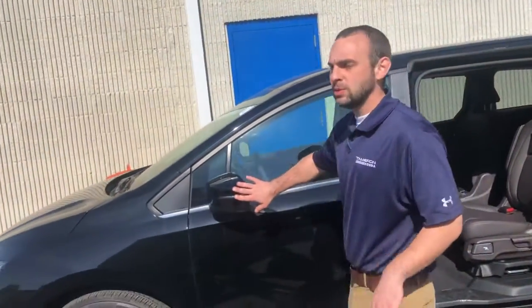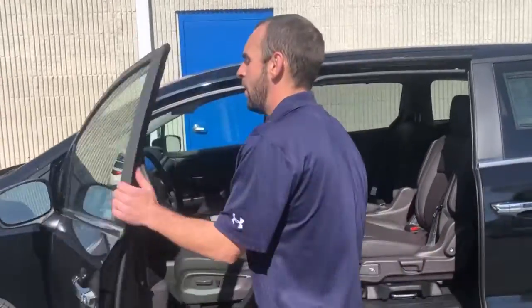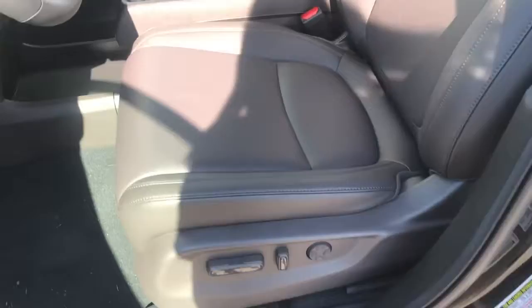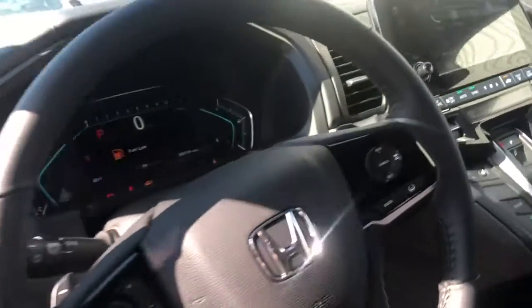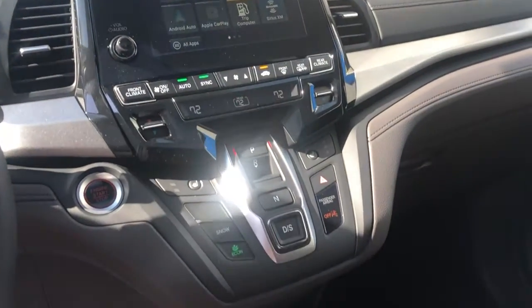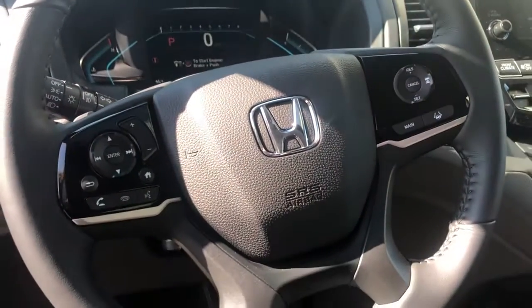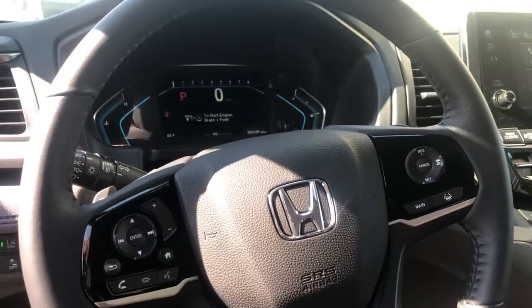You're going to have integrated turn signals in the side mirrors here. You'll have a nice leather interior with a leather-wrapped steering wheel, push-button shifter, touch screen with Sirius XM, Apple CarPlay. You have a sunroof, steering wheel mounted controls, and a driver's information display up there with your speedometer.